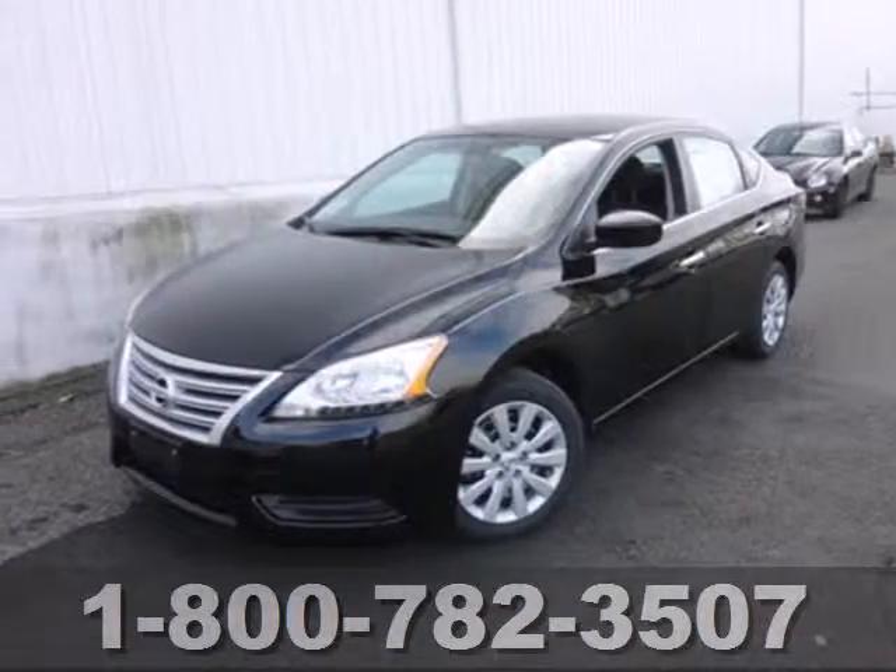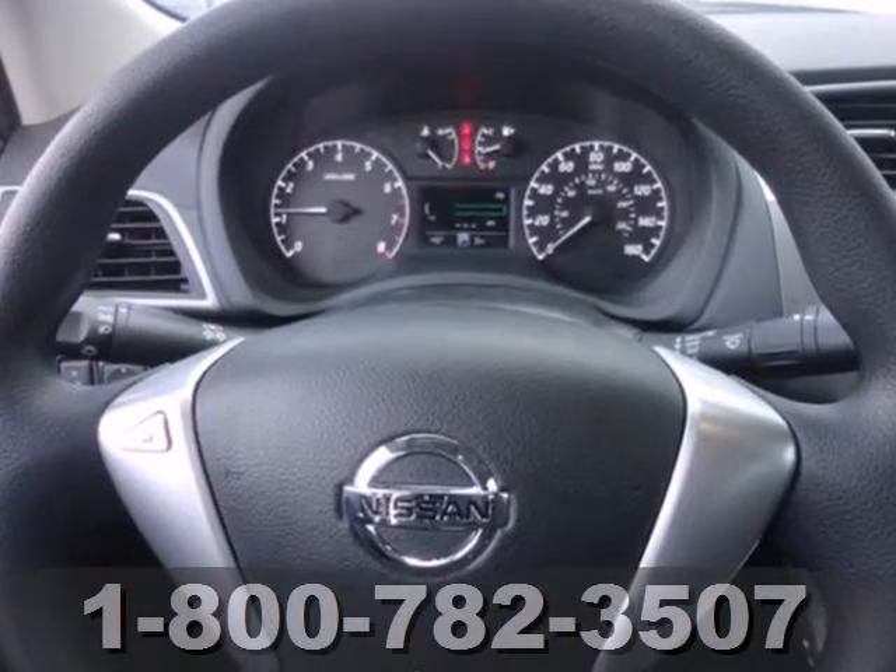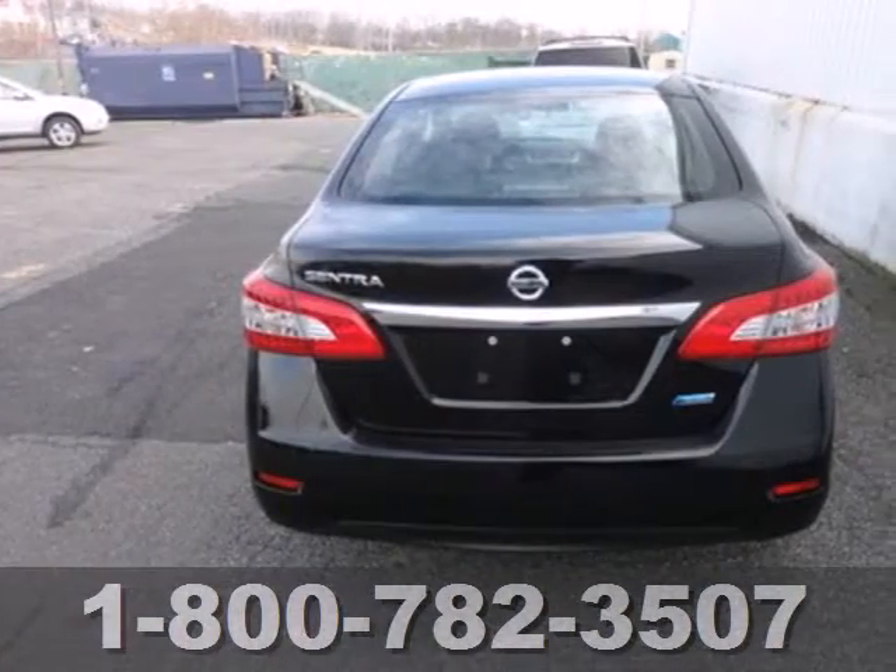It's a 2013 Nissan Sentra. It makes a powerful first impression. It has an upscale look and provides outstanding fuel economy.